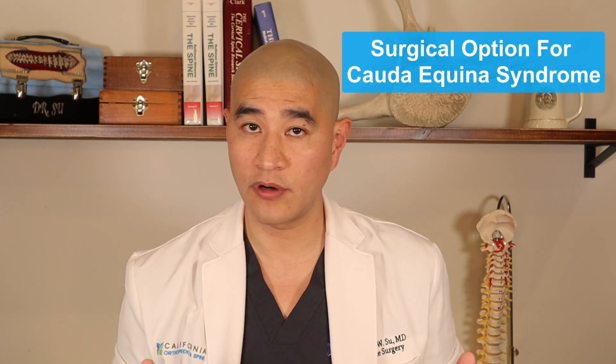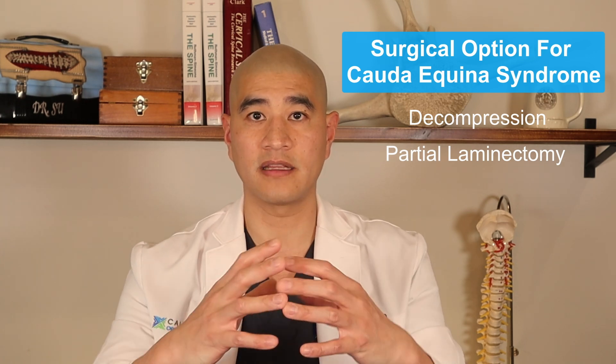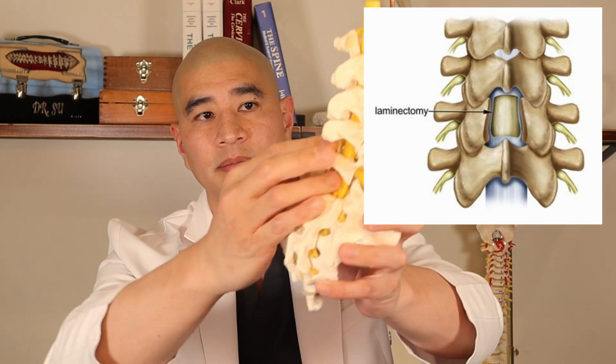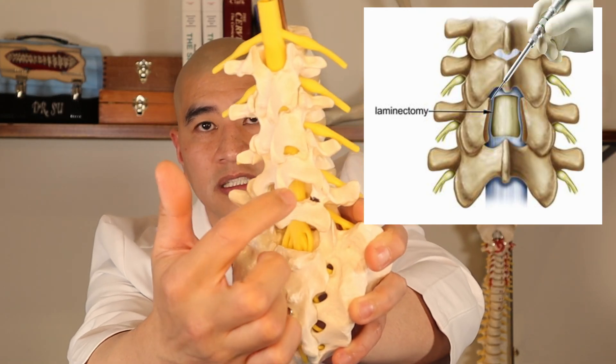There's really only one surgery for cauda equina syndrome: a decompression or partial laminectomy to take pressure off the sac that the cauda equina is in, plus a discectomy to remove that large piece of disc from the nerve. The partial laminectomy involves making a small incision in the back, exposing L4-L5, and removing a small amount of bone. Once the nerves are exposed, we move the nerve aside and take that big piece of disc or jelly off, using small instruments like burrs and dental instruments.